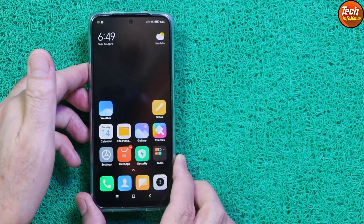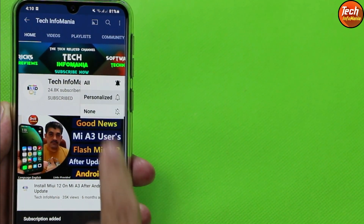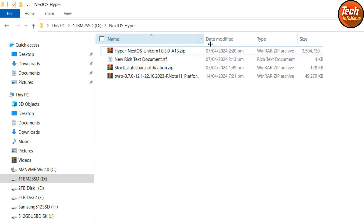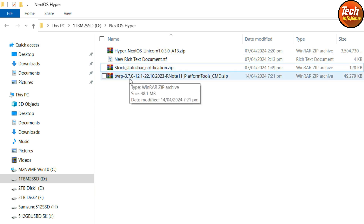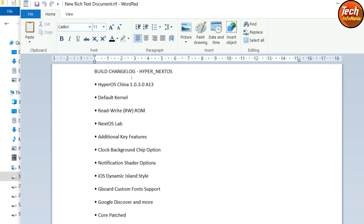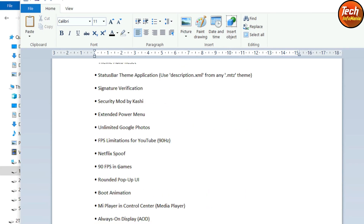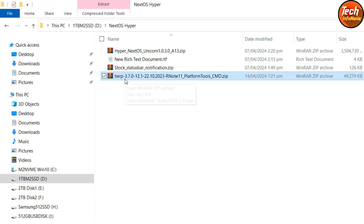Let me show you how to flash this ROM on the Redmi Note 11. But before going ahead, do not forget to like the video, subscribe to my channel, and click the bell icon. Here is my downloaded folder with all the required files: Hyper Next OS Unicorn for Redmi Note 11 with Android 13, the stock status bar notification fix file, and TWRP recovery 3.7.0. Links are provided in my video description. I have also provided the build changelog in the description — must read it so you can decide whether to flash it.